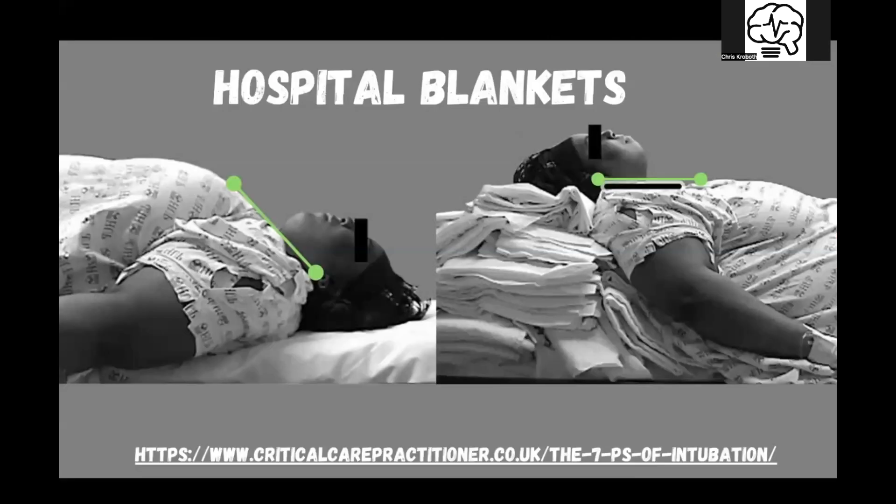Look at this patient right here — this is from the Critical Care Practitioner, links below. Look at this patient laying supine: their tracheal line will be pointing down, their glottis would be pointing down. Look how many hospital blankets it took to ramp this patient up to get their ear in line with their sternal notch. At the end of the day, that's all we're doing — ear hole in line with the sternal notch.